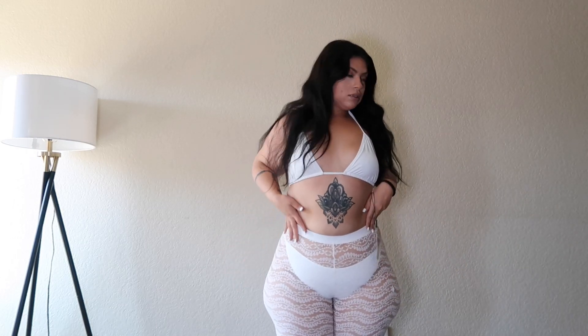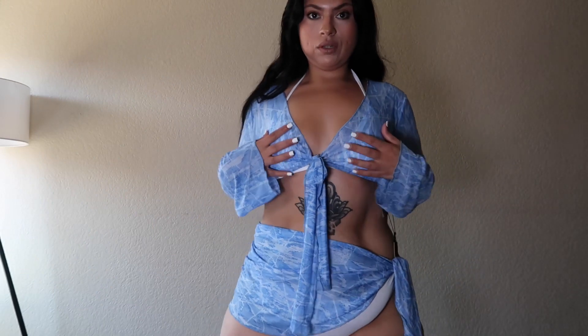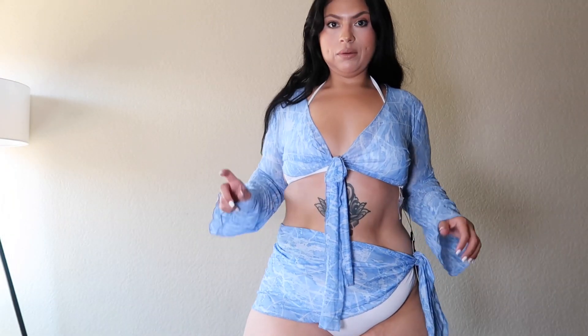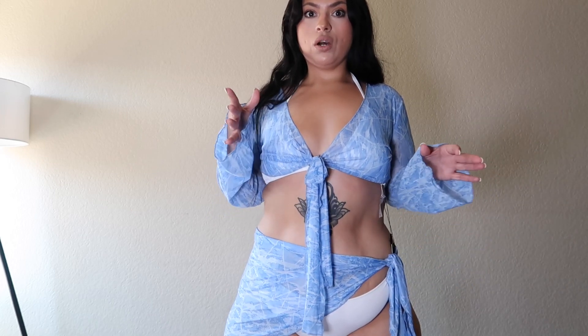I'm loving this! Shall we continue? So I kept the white swimsuit on and this is another cover-up. Now let me tell you though, it's not covering up much from the back because you can tell when you walk it is gonna go up — let me see if I can pull it down a little bit.